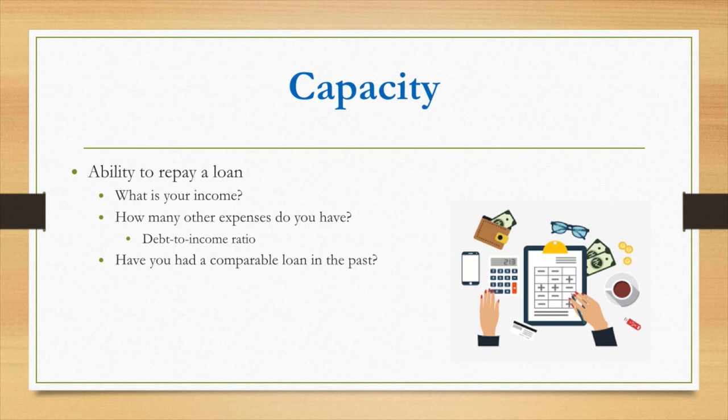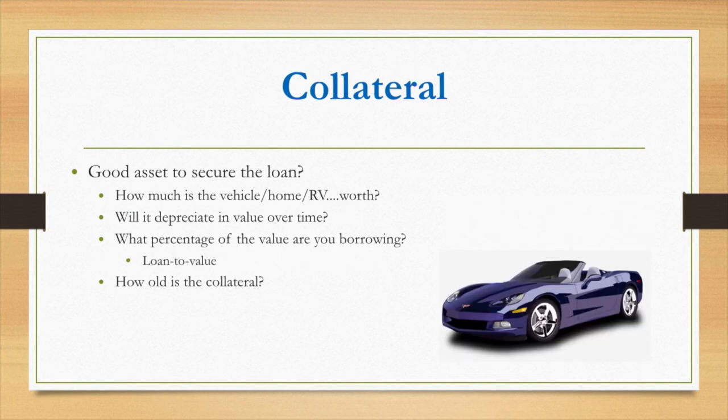The third C is capacity — your ability to repay the loan. This is one of the most important C's because lenders want to see that you can make your payments and afford the loan. They look at your income and debt using a debt-to-income ratio, which is the percentage of your income going toward debt. The lower the ratio, the better. They also consider whether you've had comparable loans in the past, such as prior auto loans of a similar amount.